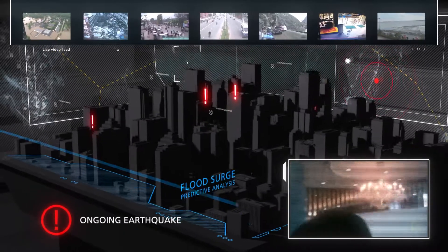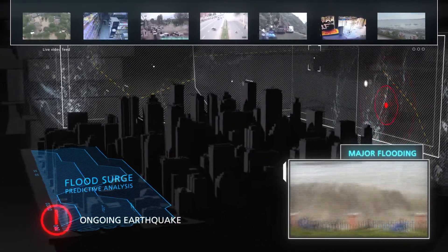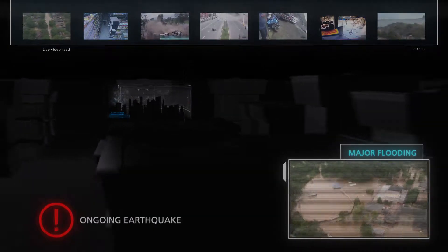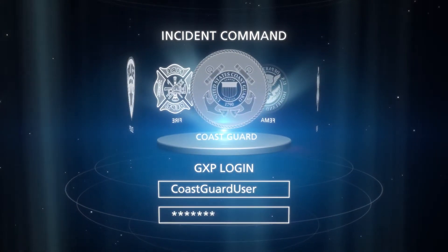As a violent earthquake strikes a metropolitan area, emergency response and humanitarian aid personnel must quickly develop and implement a plan to reach those in need. To accomplish this task, they turn to GXP's industry-leading geospatial software solutions.